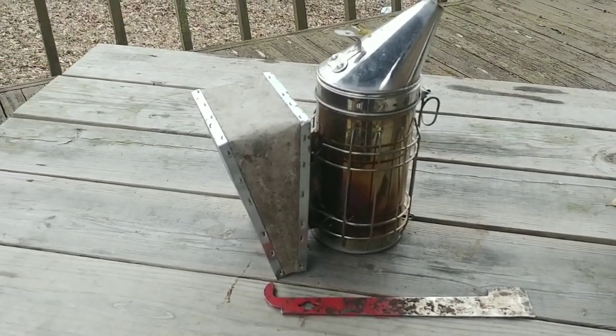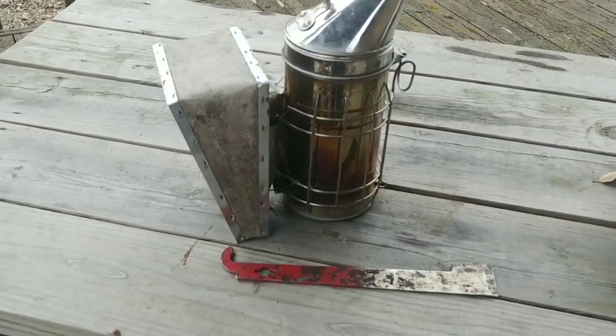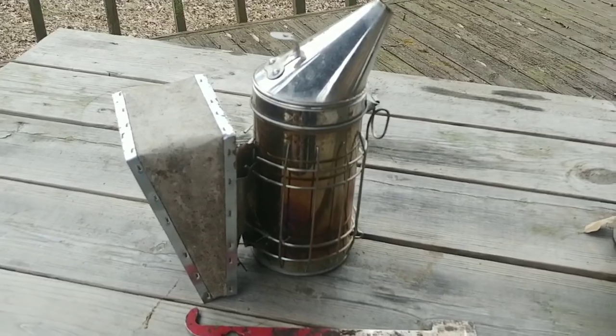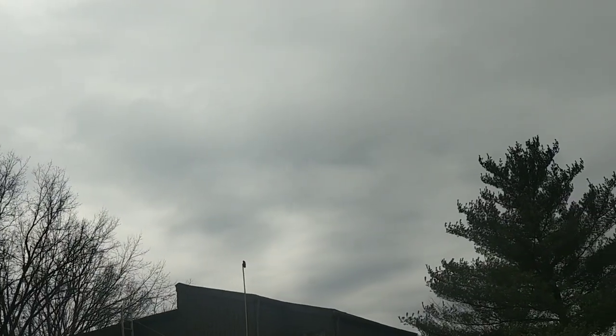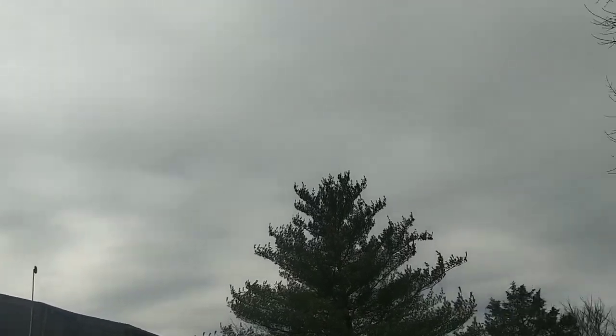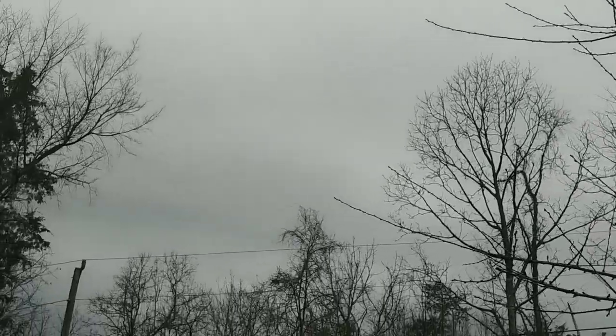It's that time of year already. Unfortunately I wasn't able to record what I actually did, but let me walk you over and show you. We've got a storm rolling in, which is why I wasn't able to record this. I just wanted to get it done — it's about 62 degrees but it's getting ready to rain.